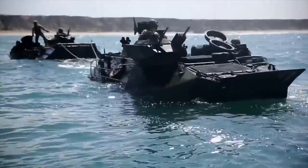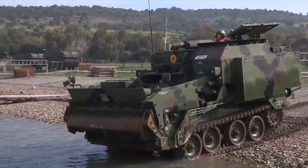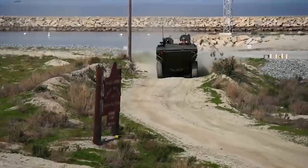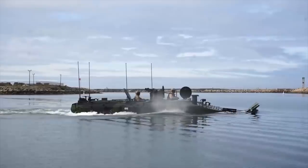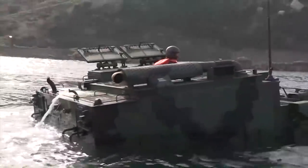Hello everyone, you are watching the channel Incredible Facts. Military amphibious vehicles are unique and versatile. These vehicles can move confidently both on the ground and on water, thus overcoming any obstacles in their way. Today, we will show you the 10 best military amphibious vehicles in the world.